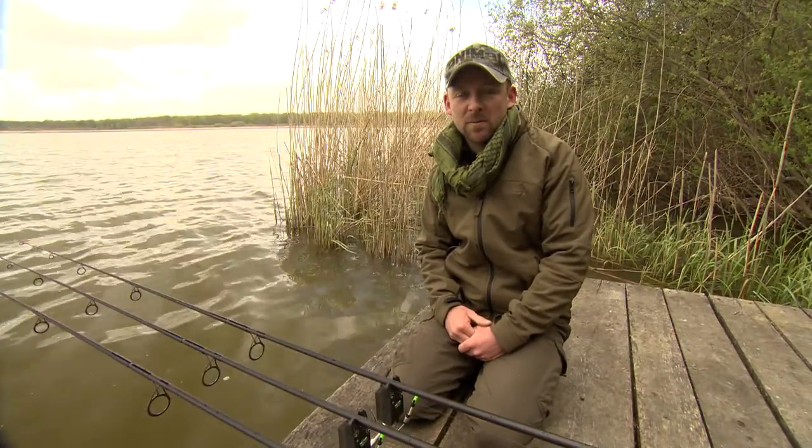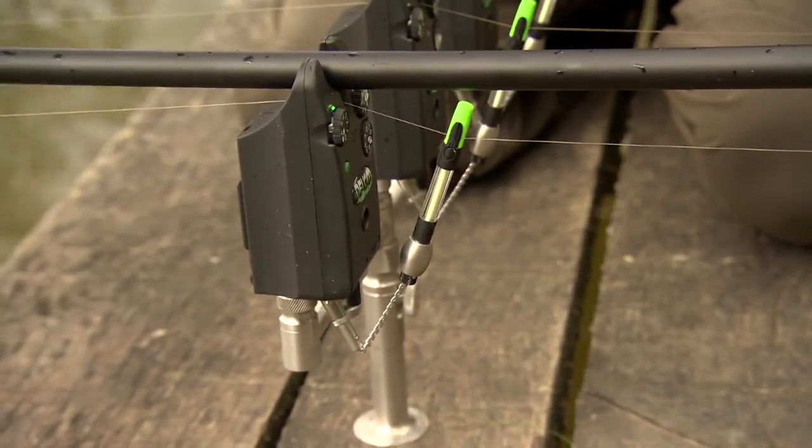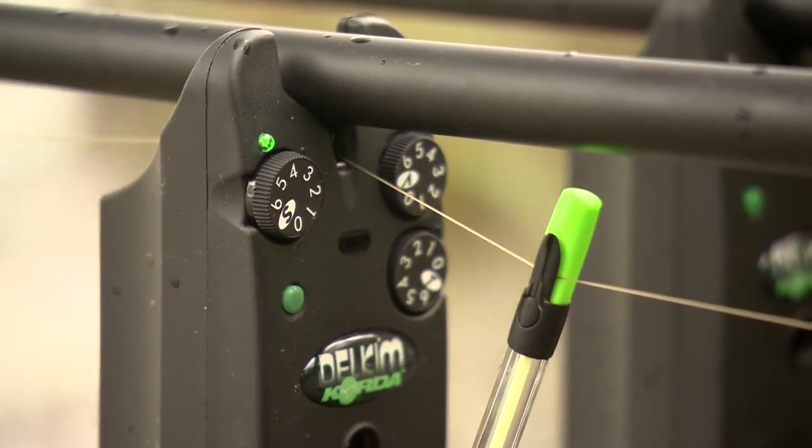One of my favourite features of the Delkim Alarm is the great range of sensitivity. Fishing at Lahore we've had to fish bow string tight lines and the bites have been very small movements, so they've shown up straight away, and that's due to the great range of sensitivity that the Alarm offers.